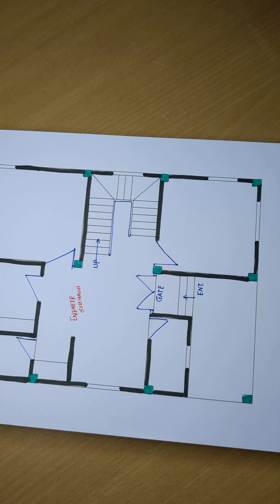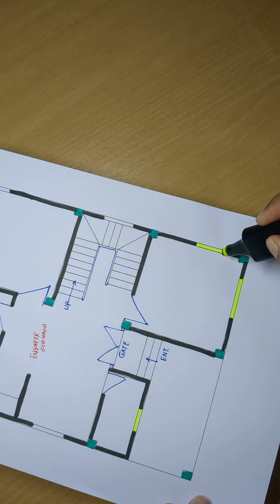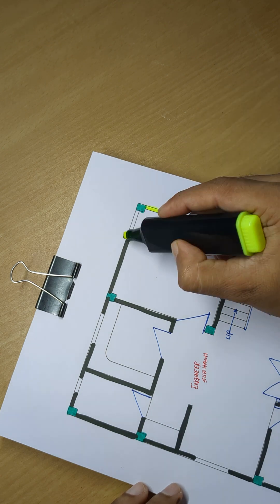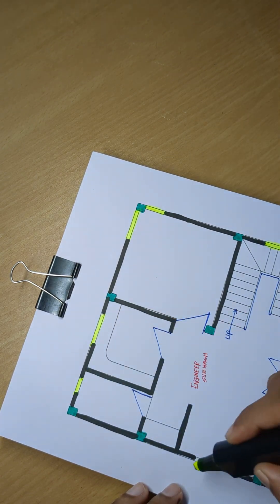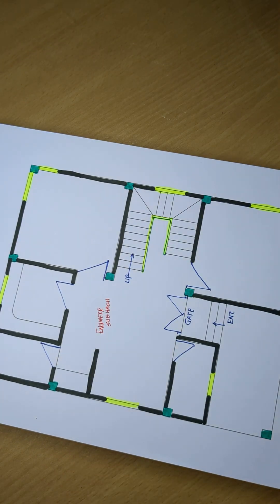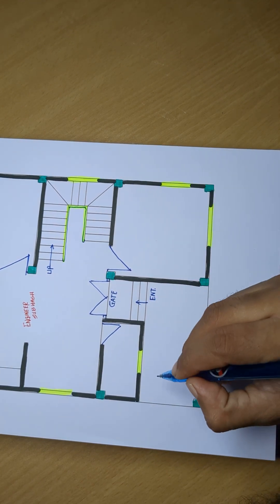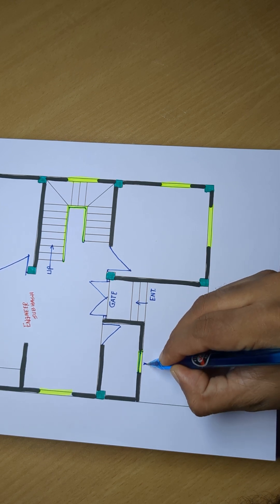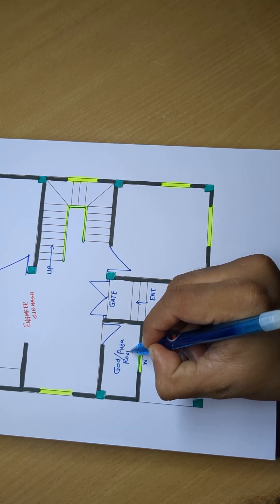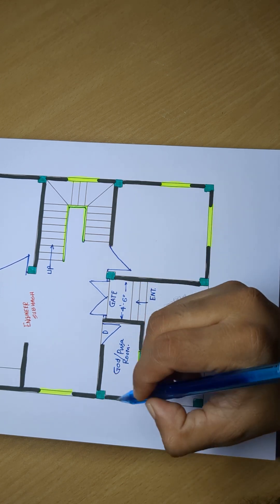Complete. Thank you. Next. Window. Karyani Pooja Room, door, gate. 4 feet 6 inch wide.